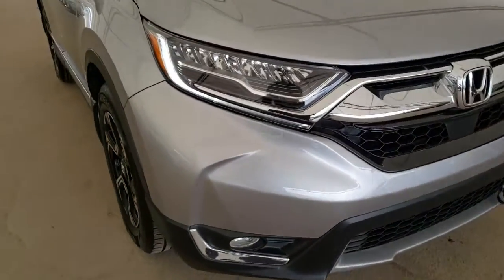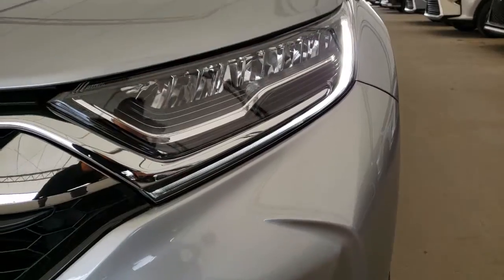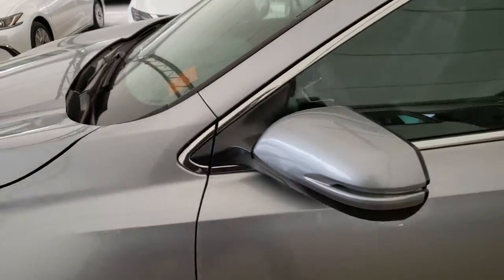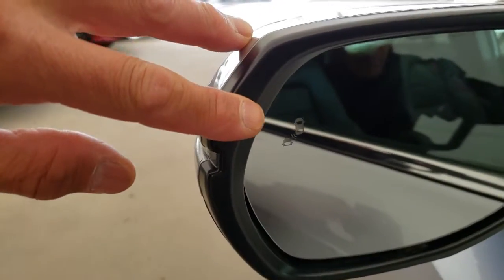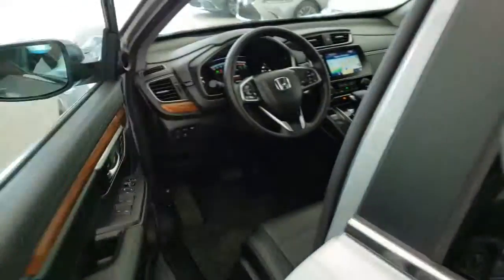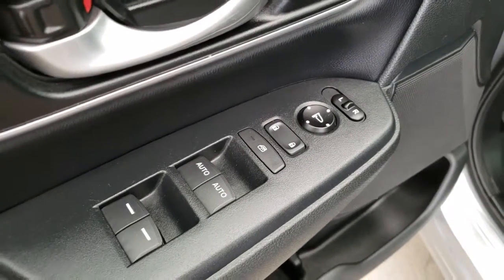Some of the features on this vehicle include LED headlamps, LED daytime running lights, fog lamps, turn signal integrated side mirrors, blind spot monitor, keyless entry with push start ignition, driver's seat memory seating, power windows, mirrors and door locks.